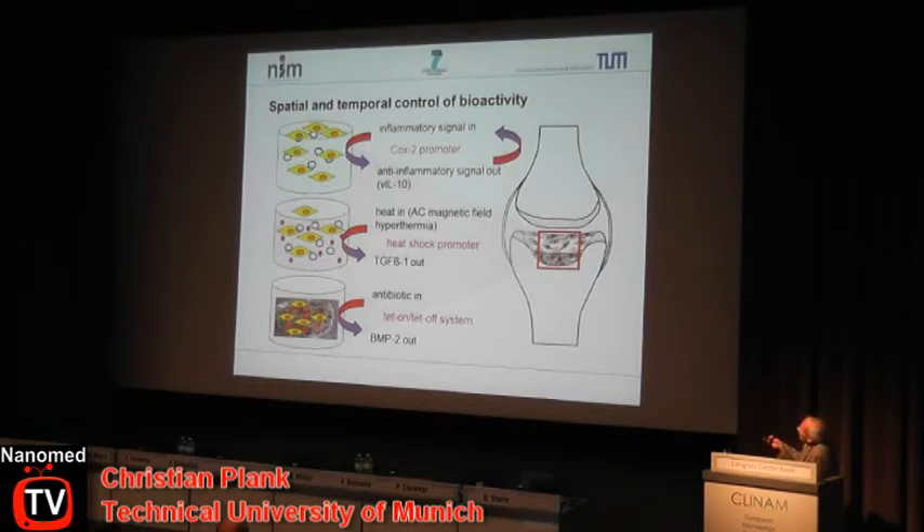The second compartment is for cartilage regeneration, where the therapeutic gene is TGF-beta 1. The signal to turn gene expression on will be heat. We plan to embed magnetic nanoparticles in a hyaluronic acid matrix from one of the project partners, and according to the concepts Dr. Jordan will discuss, use magnetic hyperthermia to increase the temperature in this compartment sufficiently to turn on gene expression.